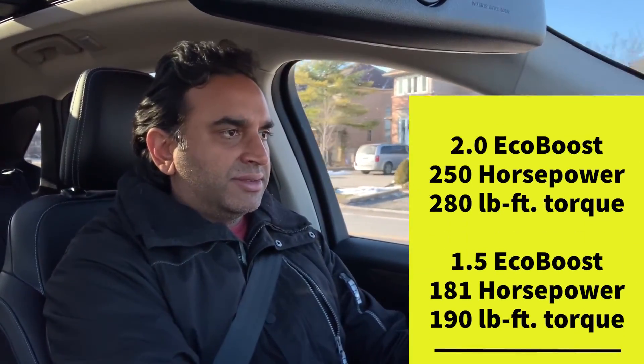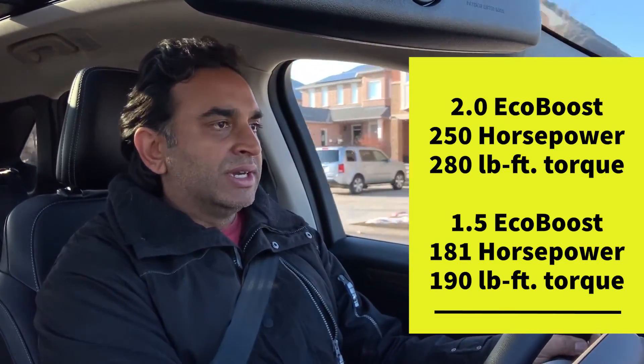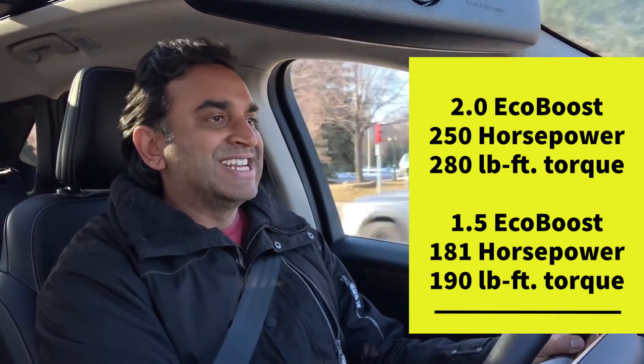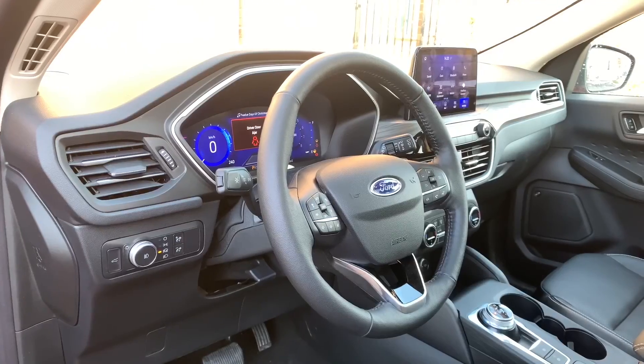Two engines for the 2020 Ford Escape: a 2.0-liter four-cylinder EcoBoost with 250 horsepower and 280 pound-feet of torque, and a 1.5-liter three-cylinder EcoBoost with 181 horsepower and 190 pound-feet of torque. Everything runs through an eight-speed automatic transmission. All vehicles come with either front-wheel drive or all-wheel drive for a bit more money. There's really eight trims as far as gasoline goes, plus hybrid options coming in spring 2020.